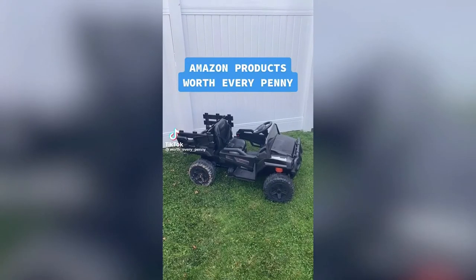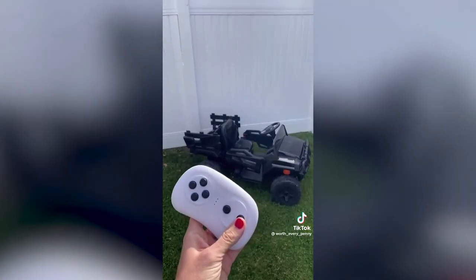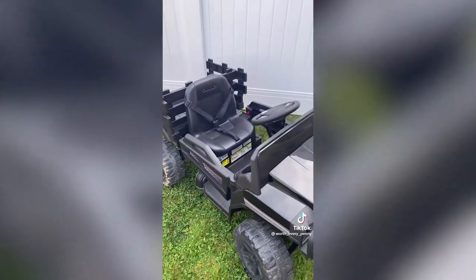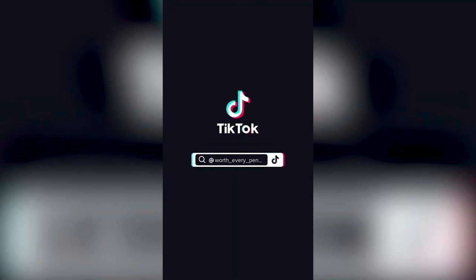Amazon products worth every penny: this kids' electric vehicle can be driven by the steering wheel and a pedal, or it comes with a remote allowing a parent to be in control. It's powered by a 12-volt rechargeable battery, has three different speed options, along with working headlights and a radio.